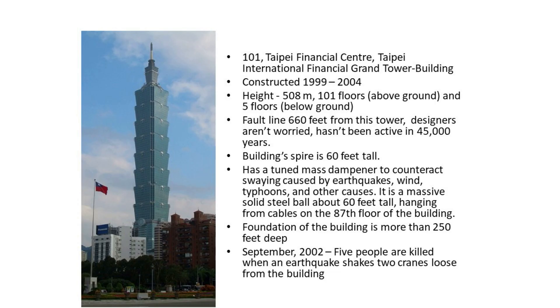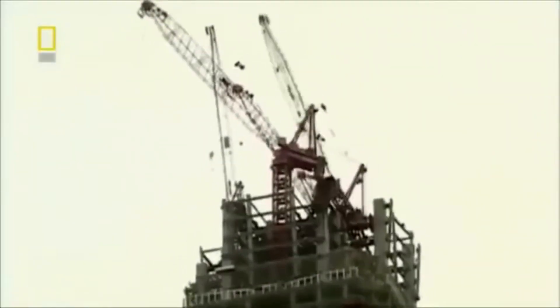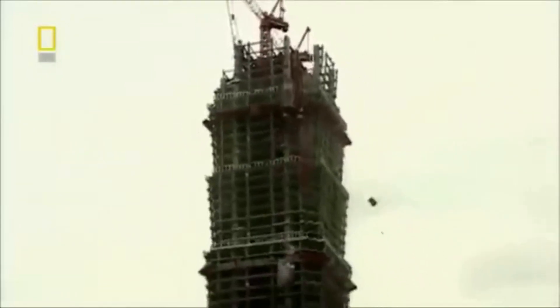In 2004, the Taipei 101 Tower in Taiwan was completed and is now widely known to be the tallest building in the world. Underneath the Taipei 101 Tower, about 660 feet away from the tower, there was a fault line that hadn't been active in 45,000 years. However, in September 2002, five people were killed when an earthquake shook two cranes loose from the building.